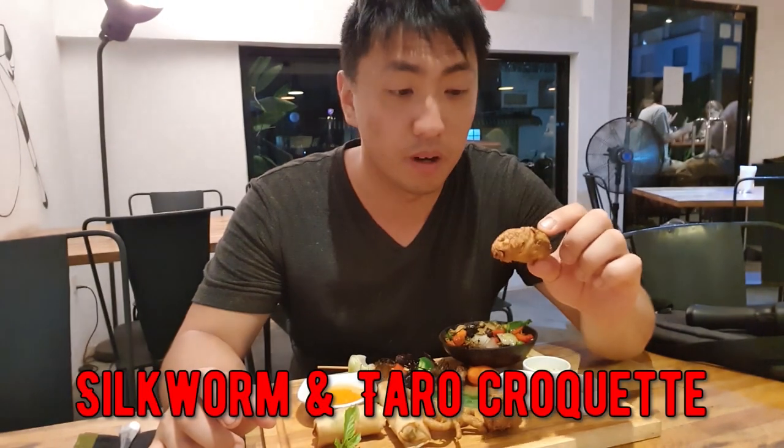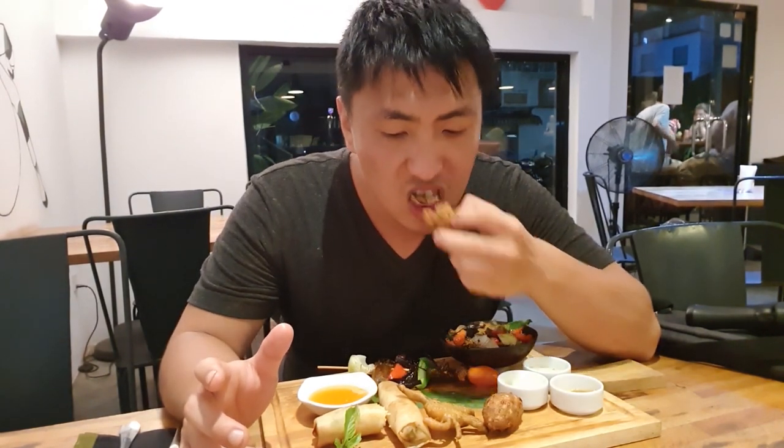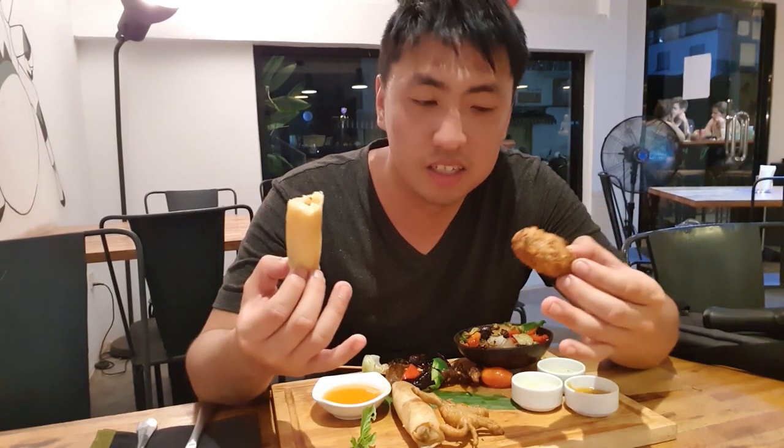This next item is a silkworm croquette with taro. I don't like taro — I actually hate taro — but when it's deep fried it's not too bad. I don't like taro in a mushy texture. There's something weird I just ate and I'm pretty sure that was the silkworm. To be fair, the two things I've eaten so far, it's not overtly obvious that they have insects in them.